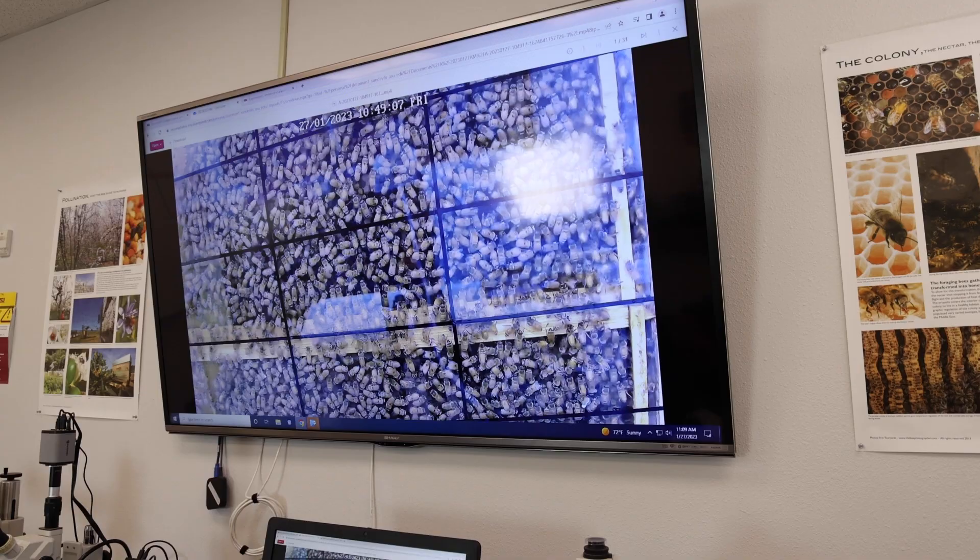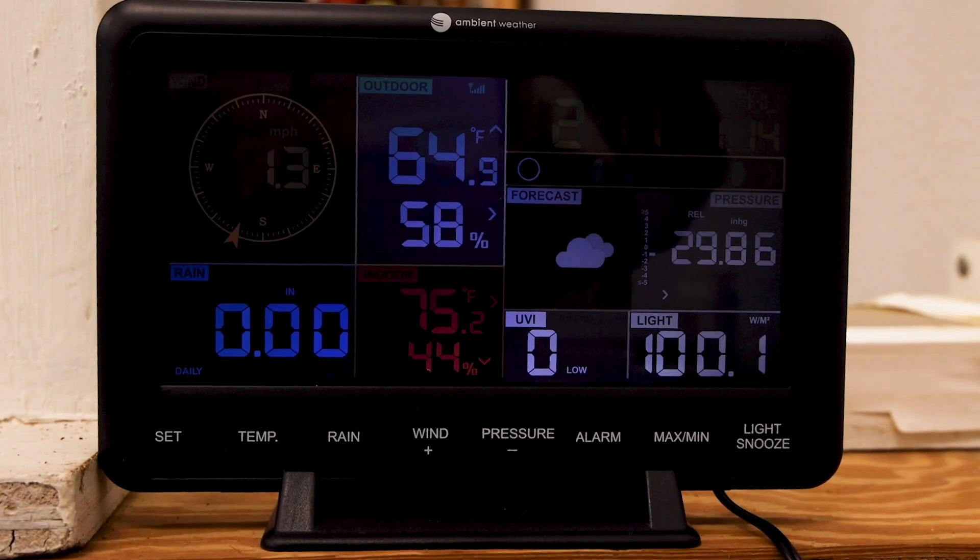So behind me here is what we call an observation hive. Different from the hive you see in the courtyard, we have a glass wall so people can see through from the outside without disturbing too much. And this is actually very good for the research purpose.